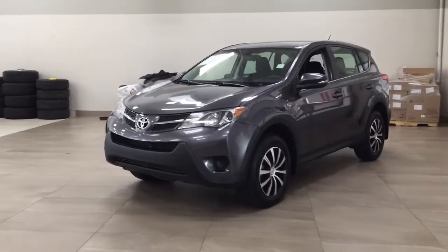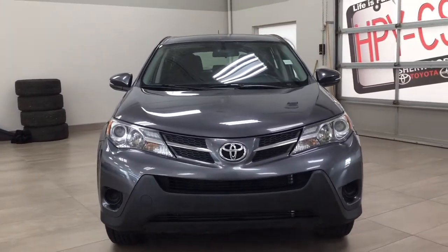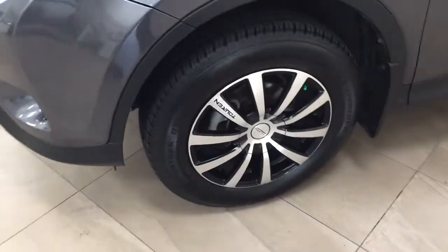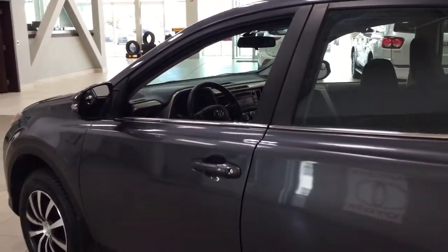A couple of the exterior features that you will see on this RAV4 are its daytime running lights. And then if we take a closer look just over on the side, you have your 17-inch aluminum alloy wheels, integrated signal lamps, foldable mirrors, and the color we're going to be taking a look at today is gray.